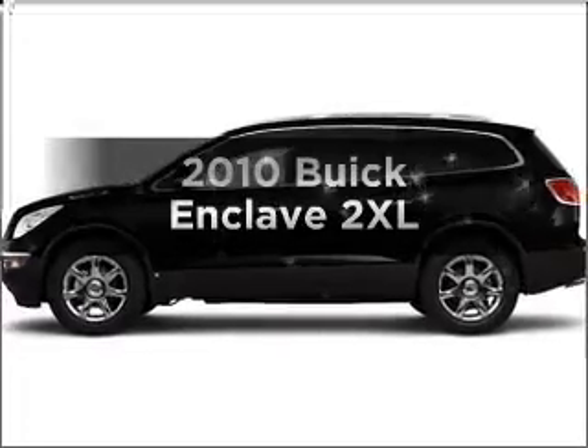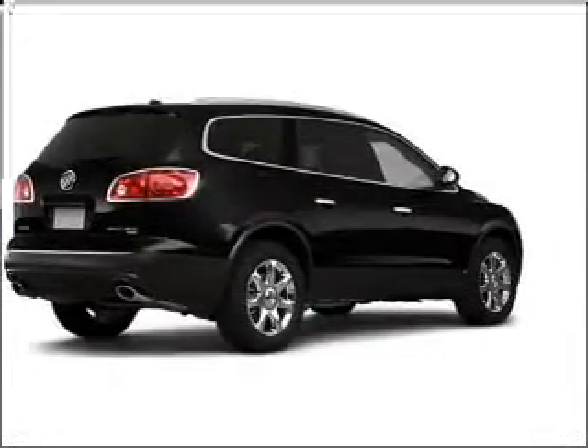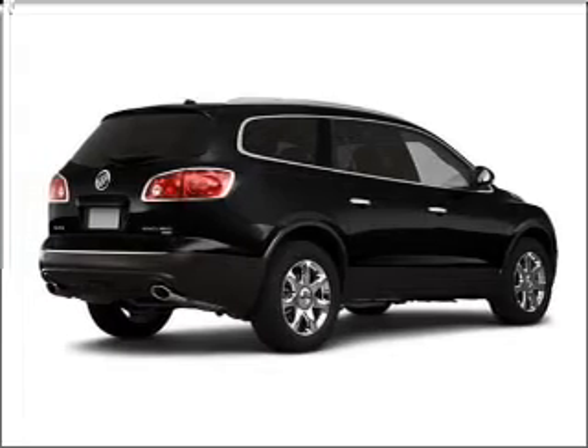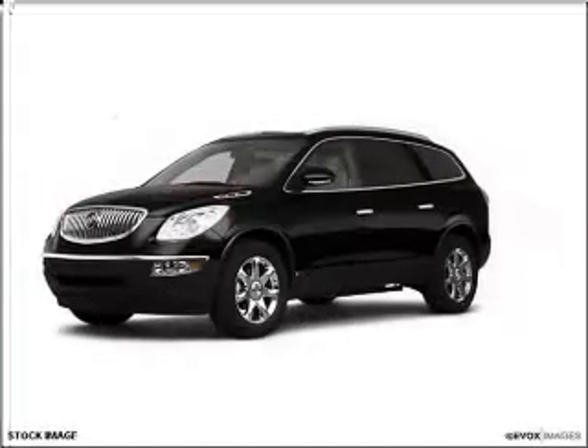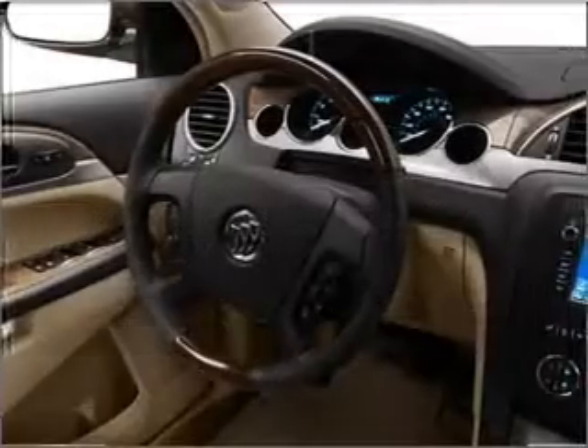Get noticed in this 2010 Buick Enclave. If you're looking for a first-rate auto, this one could be yours today. With a reliable six-cylinder engine that responds smoothly to its six-speed automatic transmission, premium wheels give a more luxurious look.